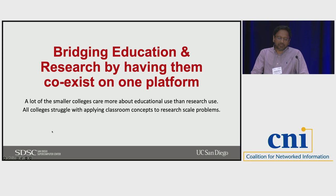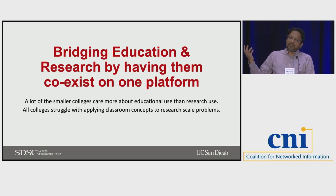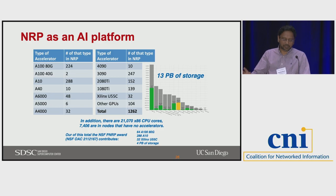With NRP, we are aiming to bridge education and research by having everything exist on one platform. A lot of the smaller colleges we've expanded to — like the Cal States — care more about the educational use because they might have a lot of students who are part of a class using these resources. Having a resource like this lets them start out in a classroom setting easily, but then if they want to scale out and try something at the research level, they can. We've already seen that happen at a few Cal States.